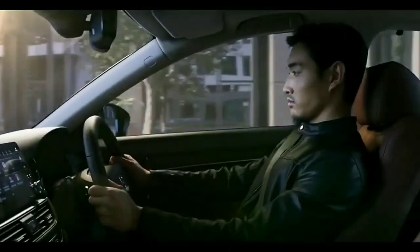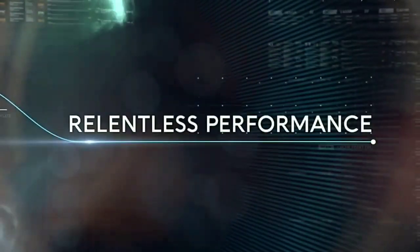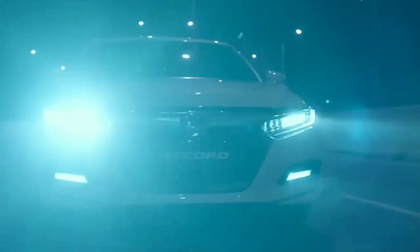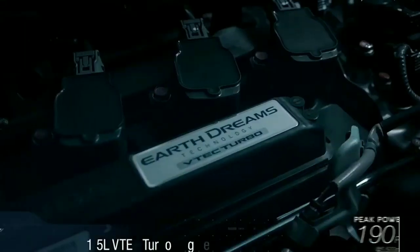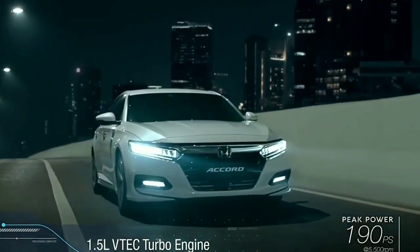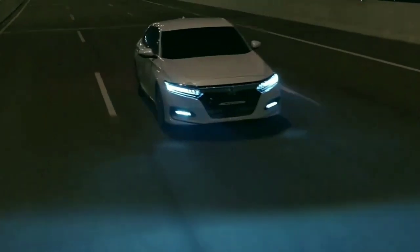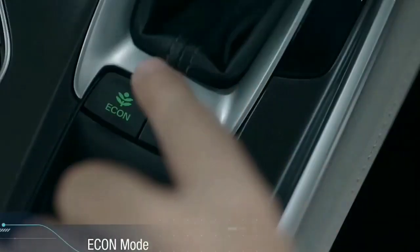The other engine on offer is a 2.0-liter petrol engine with two electric motors, which has a combined output of 215 PS and a fuel efficiency of 24.4 kmpl. Both engines are mated to an automated gearbox.